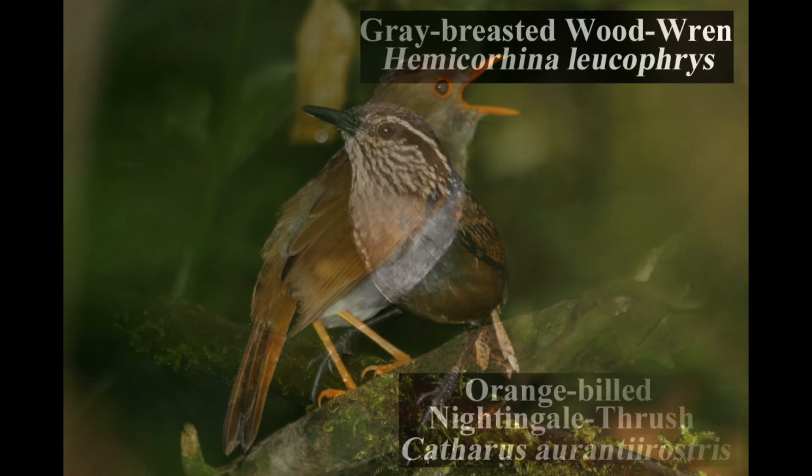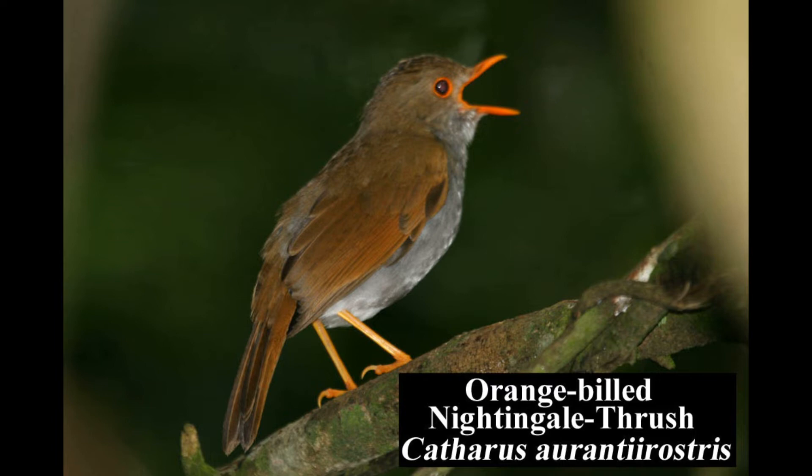The orange-billed nightingale thrush is fairly common in dense second growth, shady gardens, and coffee plantations. Its orange bill, narrow orange eye ring, and yellow legs identify this bird from other similar-looking thrushes.